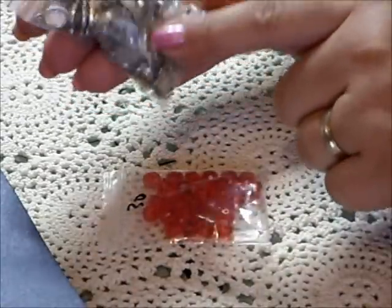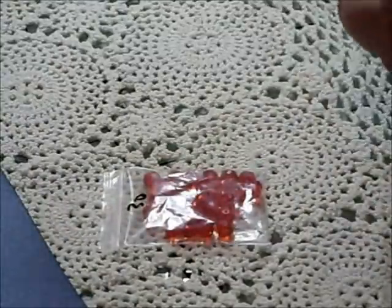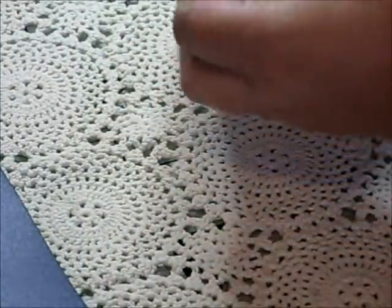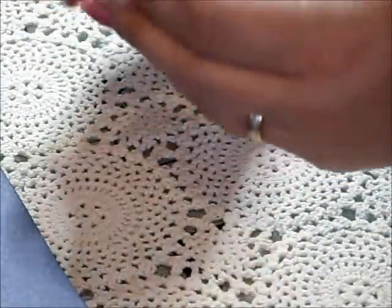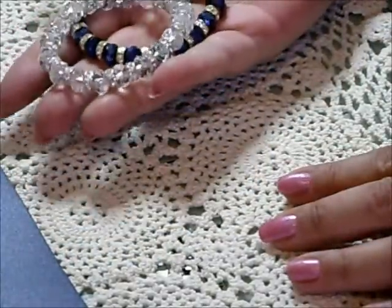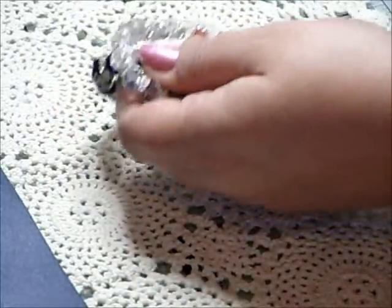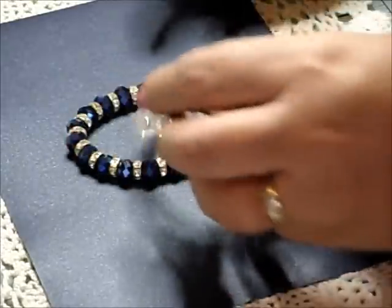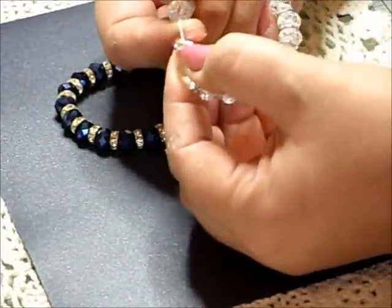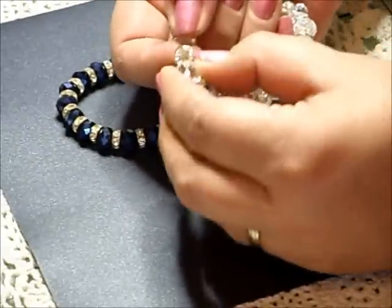I also bought some little connectors. I bought these bracelets for the beads — look at those, the shine on those. Let me try and move this light. They're absolutely stunning. And of course you get the stoned spacer beads as well, and they're expensive on their own.